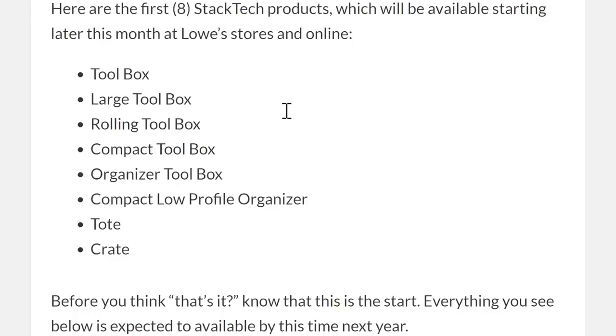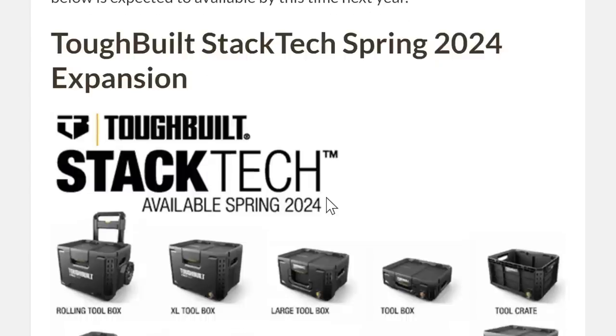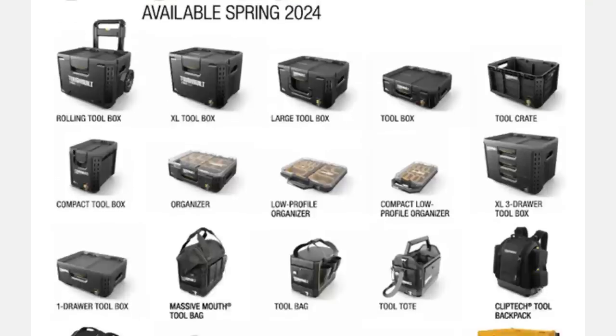Typically what we get with those systems is five items — the rolling box, the mid toolbox, the top suitcase-style toolbox, the organizer toolbox, and then the milk crate kind of thing. But this is insane. So here's what we've got coming in October: the rolling toolbox, large toolbox, the suitcase-style toolbox, the tool crate, the organizer, the compact toolbox, and the tote.